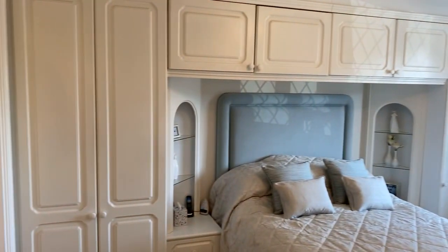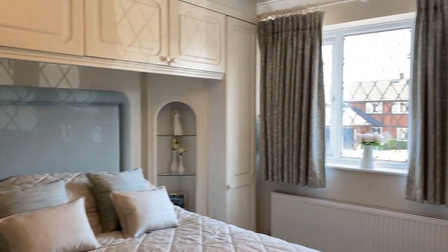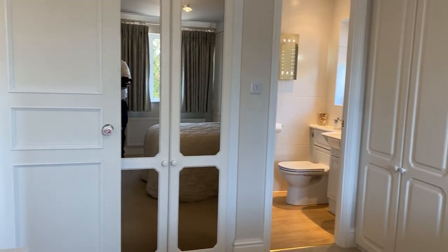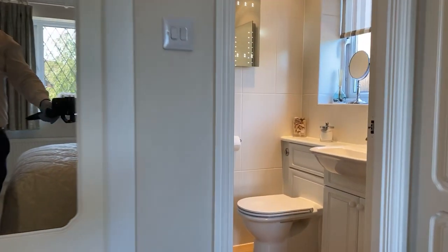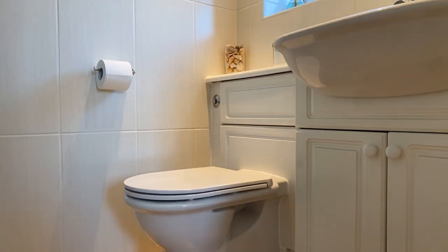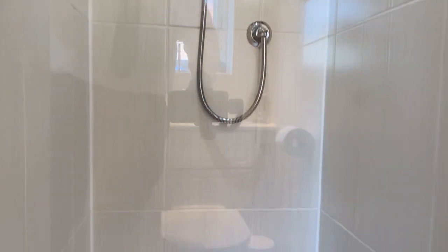Starting with the master bedroom, which benefits from a range of integrated bedroom furniture and a front-facing UPVC double glazed window. The master also has a further built-in double-fronted storage wardrobe. From here we have a beautifully appointed en suite shower room with a newly installed integrated shower cubicle and mains fed shower.